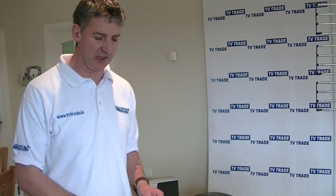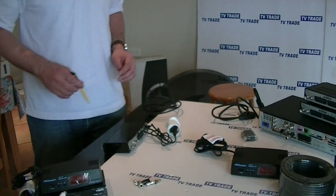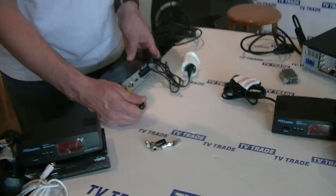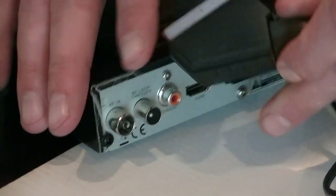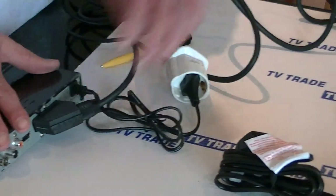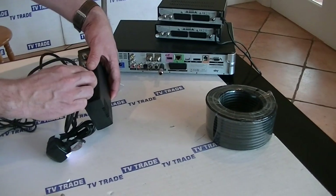A much easier solution is to keep your televisions exactly as they are and simply convert the new digital signal to an RF output. So if a cable comes in from outside and feeds into the RF input, we can convert this to an RF output simply by using a SCART lead, running the cable over to a modulator, and pushing it in.